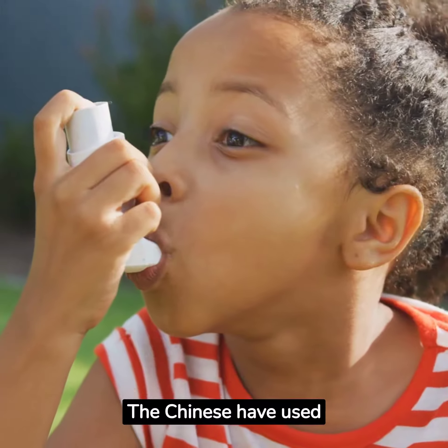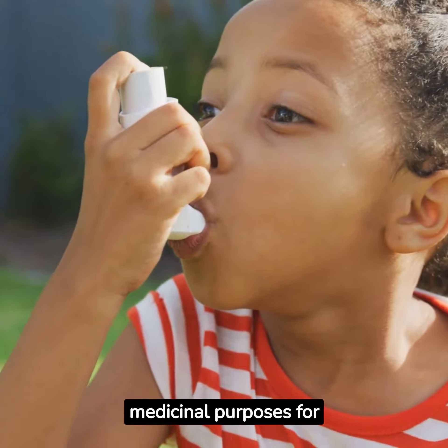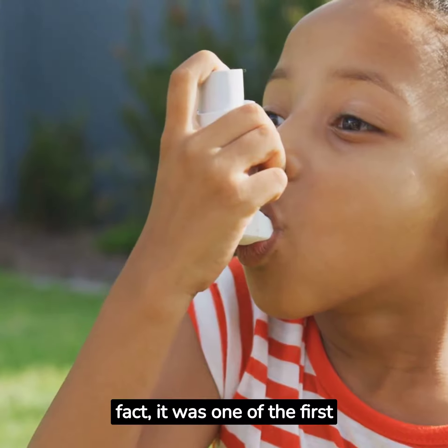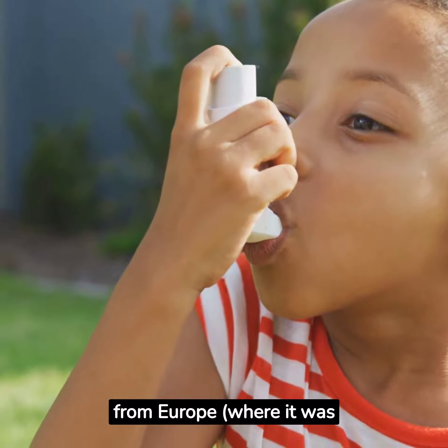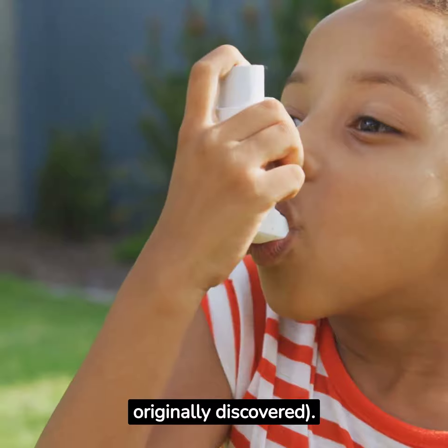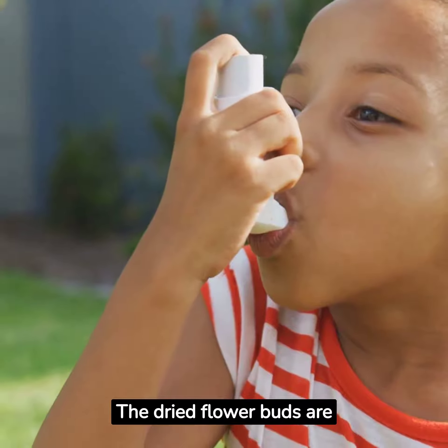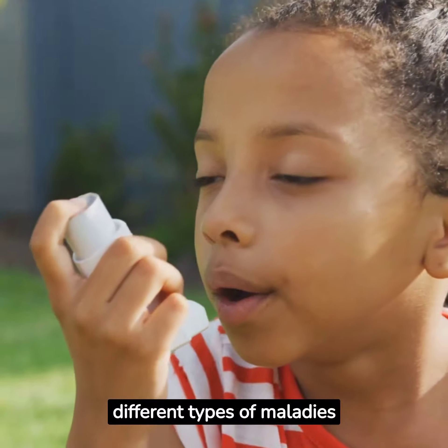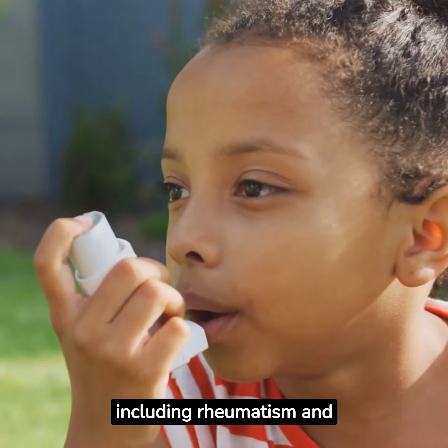The Chinese have used Lagerstremia speciosa for medicinal purposes for centuries. In fact, it was one of the first plants to be imported into China from Europe, where it was originally discovered. The dried flower buds are used as an ingredient in traditional herbal remedies for treating different types of maladies, including rheumatism and asthma.